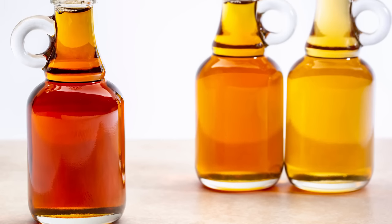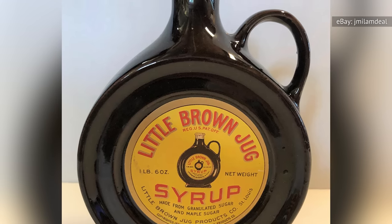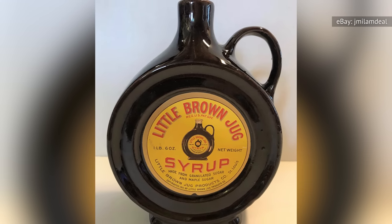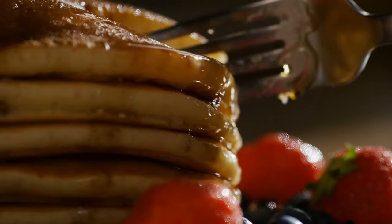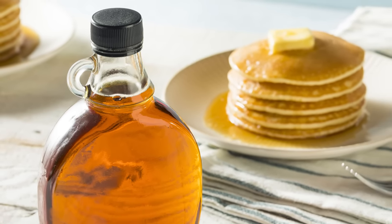That said, the First Brothers might not have even been the first ones to come up with the tiny handle design. In 1922, Joseph Klein was awarded a patent for the syrup bottle design used by the Little Brown Jug Products Company, one that featured the useless little handle as well. Either way, as foodies today get to daydreaming about their favorite maple syrup recipes, that annoying little handle might start to look less like a nuisance and more like a reminiscent ode to the past.